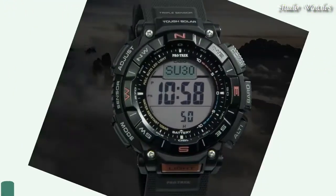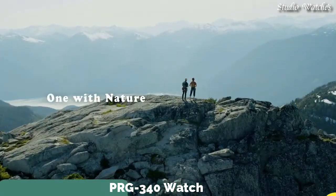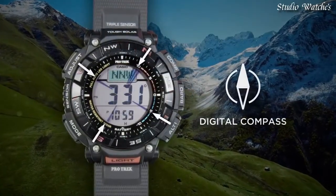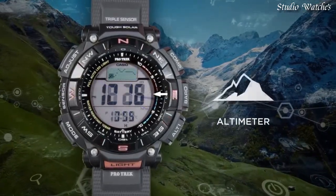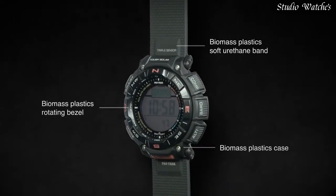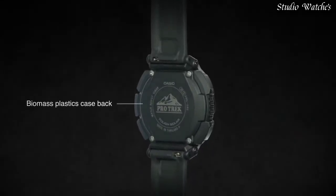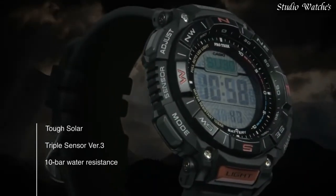Number 1. Casio ProTrek PRG-340 Watch. Japanese solar quartz movement in 3.513 caliber. Case dimensions: 51.7 mm in diameter and 15.1 mm in thickness. Display type: digital. Mineral glass, 100 m water resistance. Features: cold resistance, altimeter, barometer, compass, thermometer, world time, chronograph, alarm, power reserve indicator, countdown timer, backlight, perpetual calendar, date, day, month.